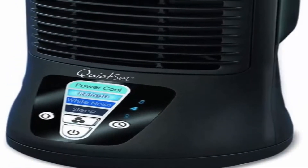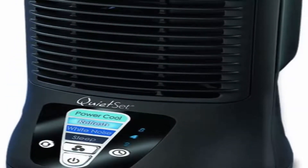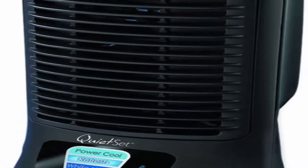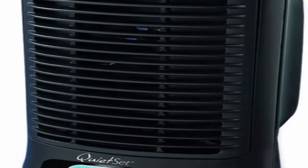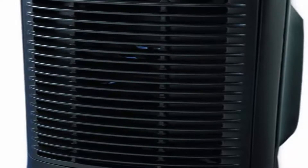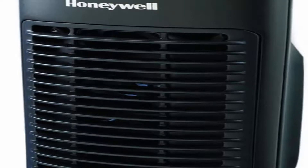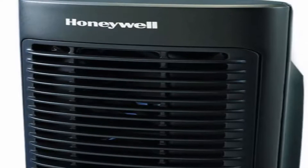Honeywell carries a range of tower fans, floor fans, and oscillating fans — find one for every room in the house. The right fan helps cool you off and improves air flow in your room or home. Give your air conditioner and wallet a break by using fans to help reduce your energy consumption and costs.